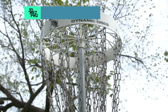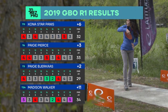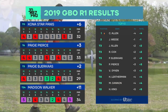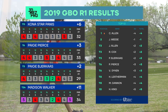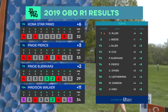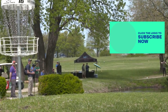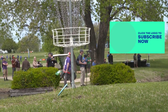After round one: Kona shoots six over, I shoot three over, Page shoots two over, and Madison shoots 11 over. This is round one of the GBO brought to you by Jomez, the PDG, and Dynamic Discs. Katrina Allen is leading with a four under, Jessica Weese at one under, and Jennifer Allen and Rebecca Cox round out the lead card tomorrow. Subscribe so you can be alerted for round two — come check it out with us, and we'll see you tomorrow.